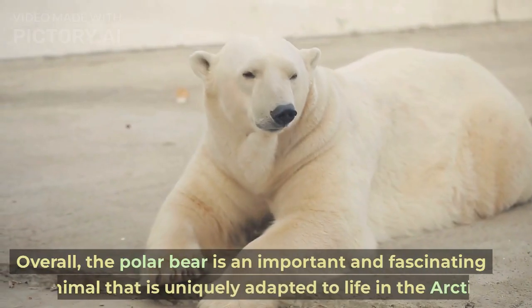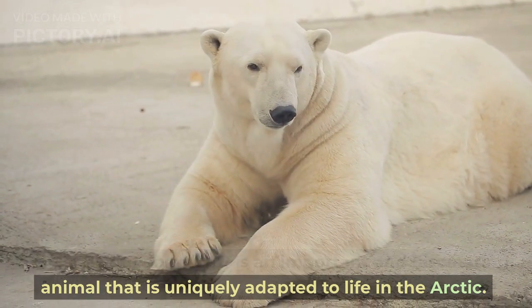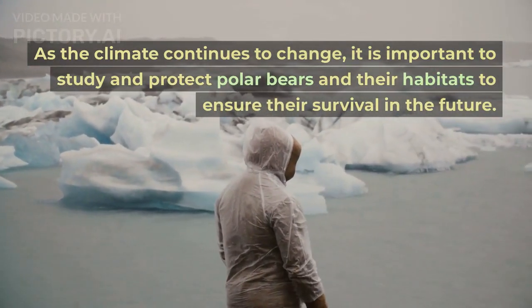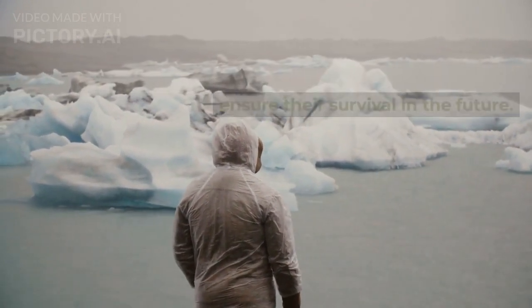Overall, the polar bear is an important and fascinating animal that is uniquely adapted to life in the Arctic. As the climate continues to change, it is important to study and protect polar bears and their habitats to ensure their survival in the future.